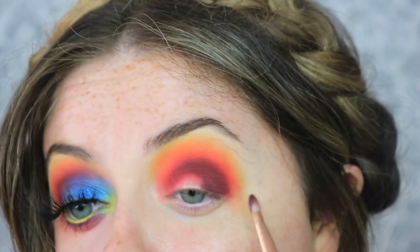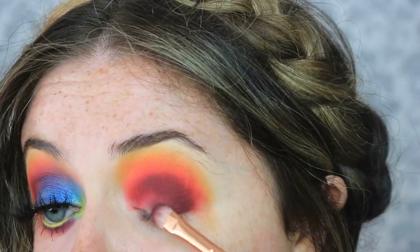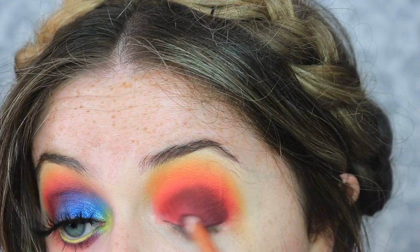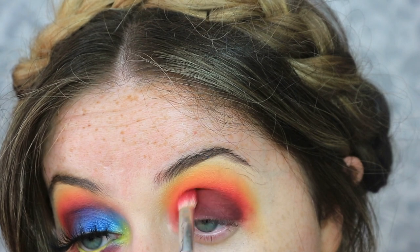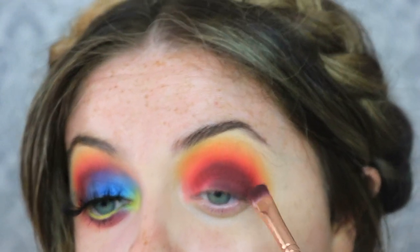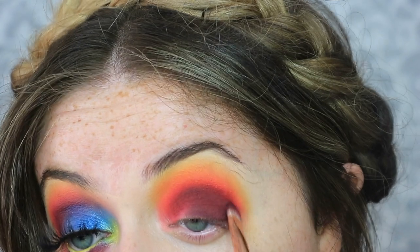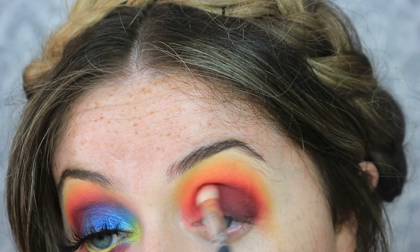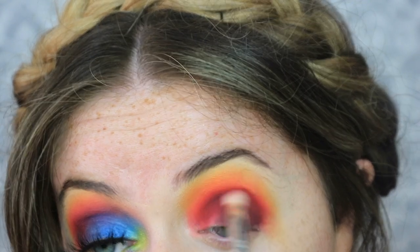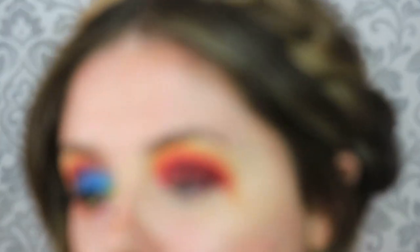I'm using the liquor shade mainly to deepen up that outer corner, bringing it quite far in as well so it'll blend with the blues when we add those. Once I've packed that shade on, I'm going to go in with the brush used for the pink shade - no excess product - and just blur that line between them.